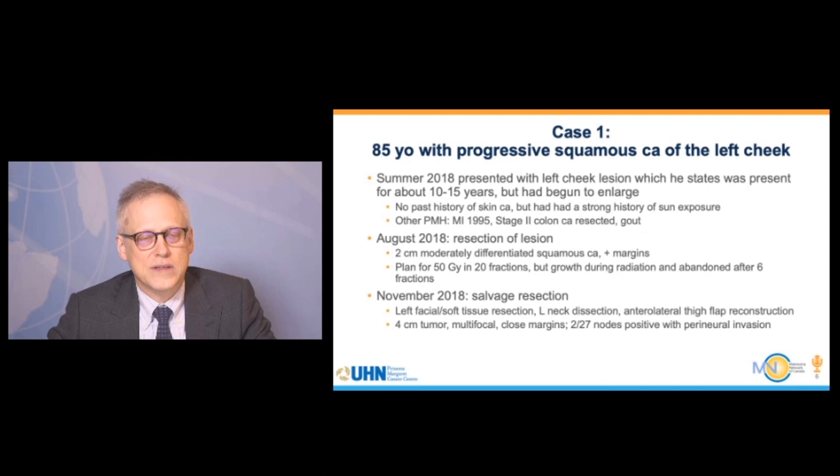I'd like to start with a case from Princess Margaret. This gentleman is an 85-year-old with a history of squamous carcinoma of the left cheek. He presented in the summer of 2018 with about a decade's history of an abnormal lump on his cheek that didn't bother him. He had a strong history of sun exposure and no other cancers other than a stage 2 colon cancer resected in 1995. In August 2018, the lesion began to grow and was resected, found to be a 2-centimeter moderately differentiated squamous carcinoma with positive margins.